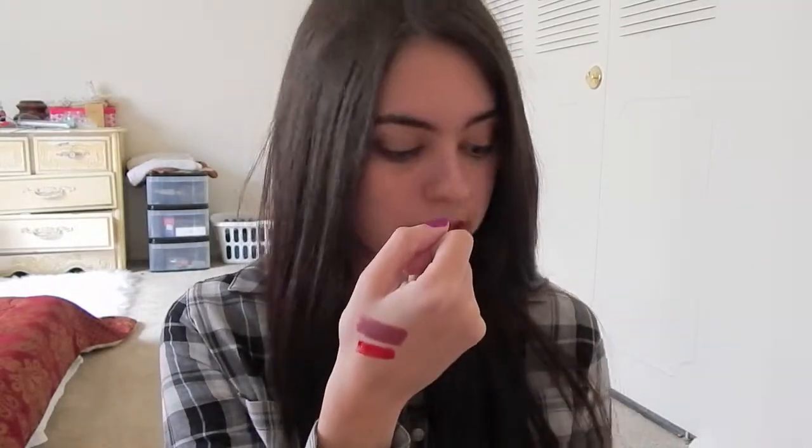Here is the red shade of Big Bang by Rimmel on my hand, and it's just gorgeous — look at that red, it is so beautiful. Especially for Christmas time, this is such a perfect red. The great thing about these lip lacquers is that they last forever. Definitely go check these out because they're so affordable.